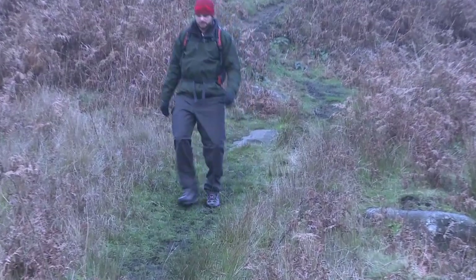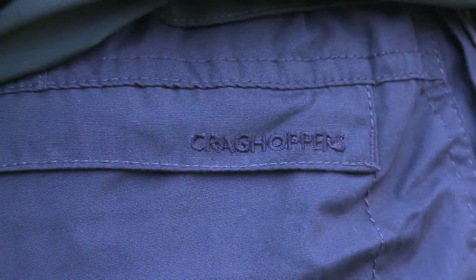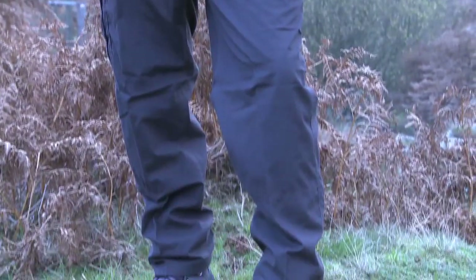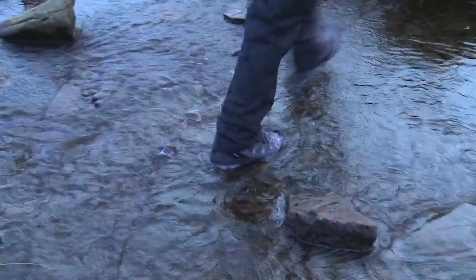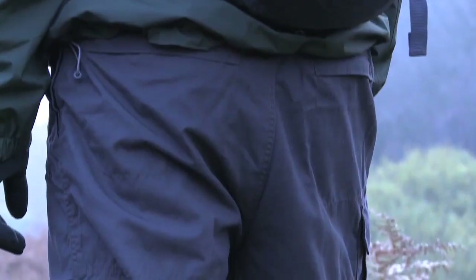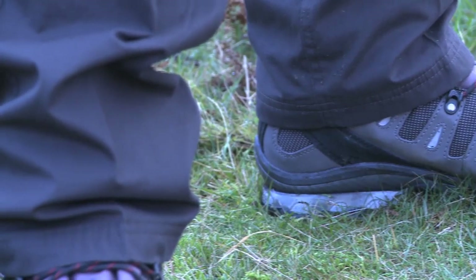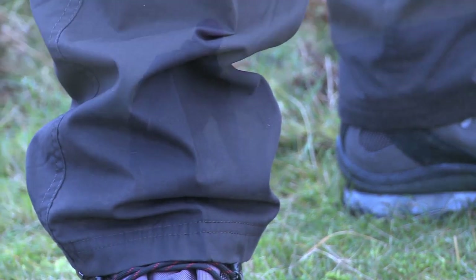A real favourite here at Go Outdoors, the Craghoppers Kiwi Winterline Pant provides extra warmth in colder conditions. Quick drying with a water repellent finish, they have reinforced seat and knees, as well as tape inside the heel for reduced wear. Lovely and warm,